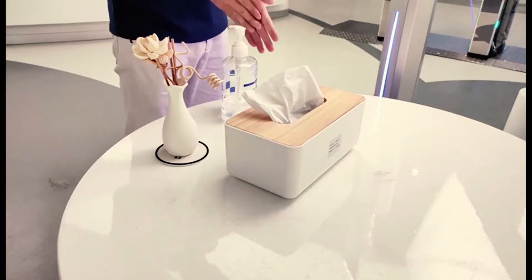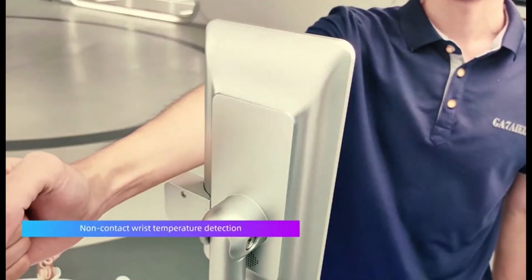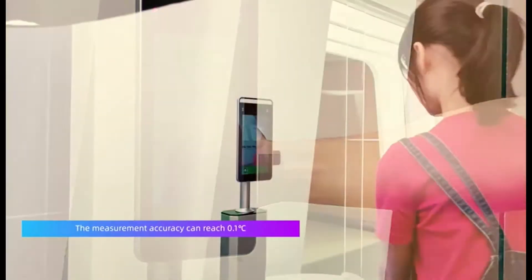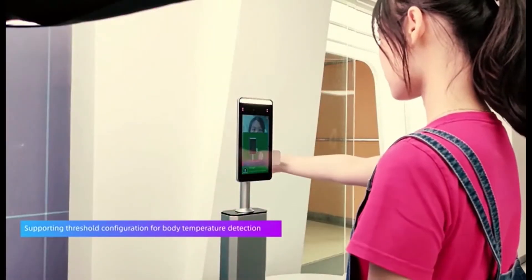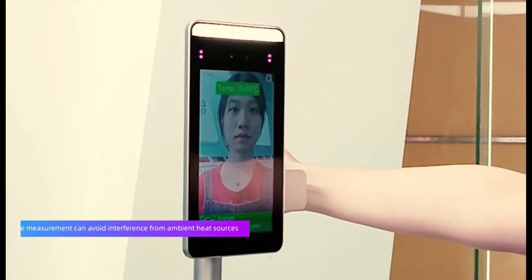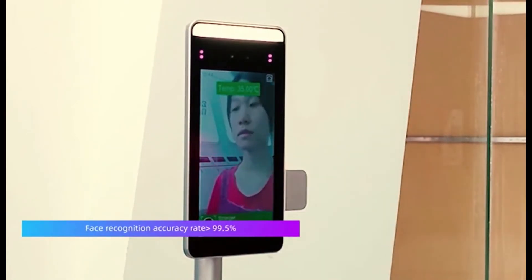There is also provision to connect an external sounder or alarm flash light. We have included the Wiegand interface with this device, meaning integration with your existing access control system will be much easier, and this device can be part of your overall security solutions.